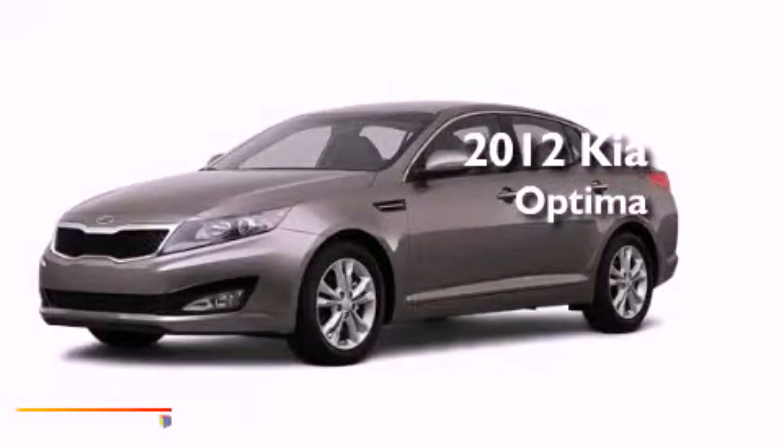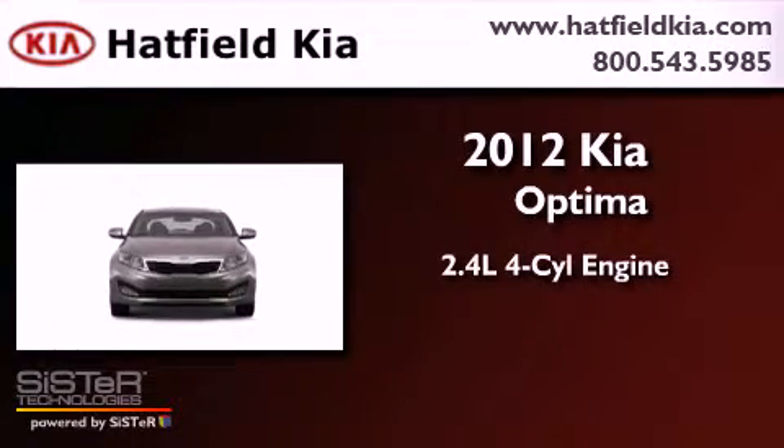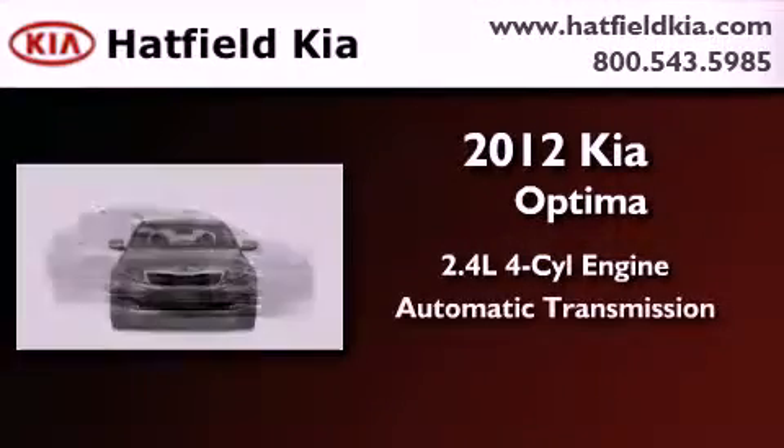This is a brand-new 2012 Kia Optima. It features a 2.4-liter, 4-cylinder engine and an automatic transmission.